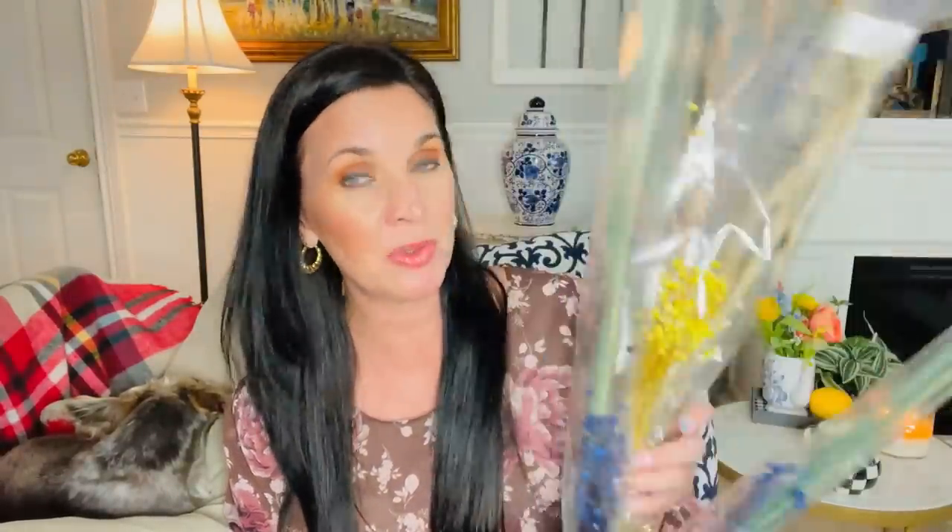Another goodie to keep your eye out for is dried flowers. I'm not sure if they had these last year, but they're beautiful — they come in blue, yellow, and plain. You can add them into your fake florals to give height and dimension, or if you love a more contemporary or simple look you can put them in a beautiful vase and nobody will know they're from Dollar Tree.